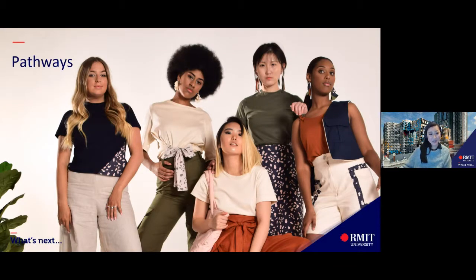Pathways: RMIT School of Fashion and Textiles offers strong pathways from our vocational certificates and diplomas into our bachelor degrees.